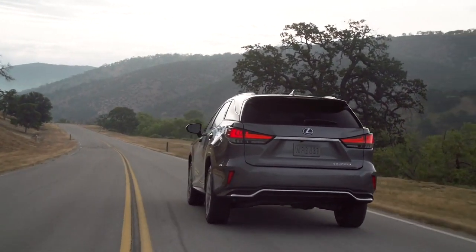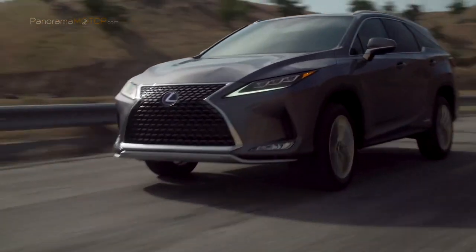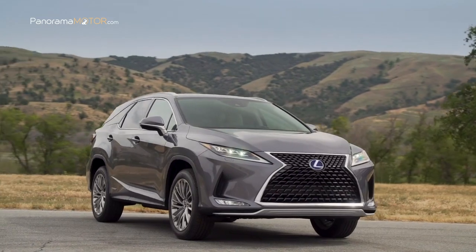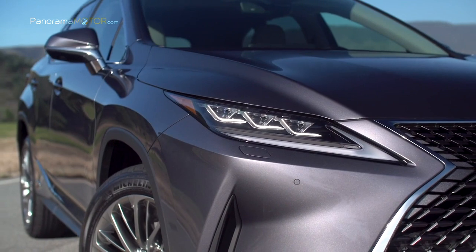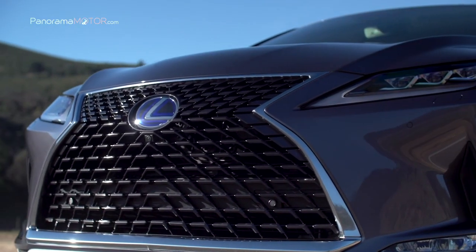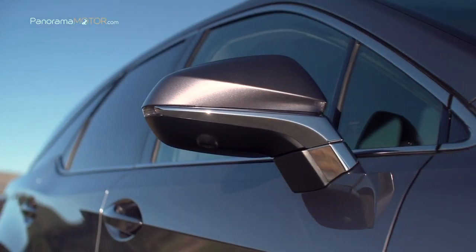El nuevo Lexus RX 450h cuenta con asistencia activa en las curvas ACA, que contrarresta el subviraje al acelerar a mitad de curva, además de mejoras importantes en el ajuste de la dirección asistida eléctrica. Todo ello da lugar a un tacto de la dirección verdaderamente lineal, que permite al nuevo RX 450h seguir con precisión la trazada de conducción deseada en todo tipo de circunstancias. Los amortiguadores rediseñados están equipados con un nuevo dispositivo de control de la fricción FCD, que reduce las vibraciones de alta frecuencia provocadas por las imperfecciones del pavimento, y también permiten al RX tomar las curvas más planas y ofrecer una respuesta excepcional.